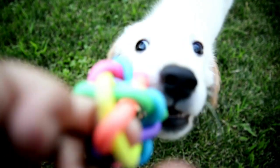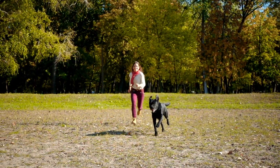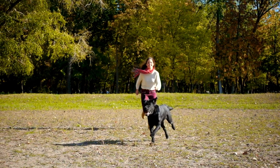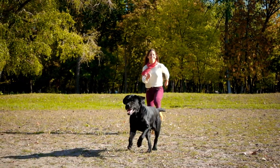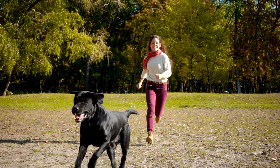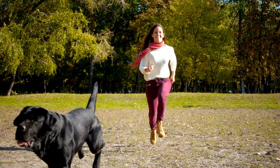6. Scent Work and Tracking. Scent work and tracking are activities in which dogs use their exceptional sense of smell to locate specific scents or follow a trail. Labrador Retrievers, with their strong scenting abilities and natural desire to work, can excel in these activities.